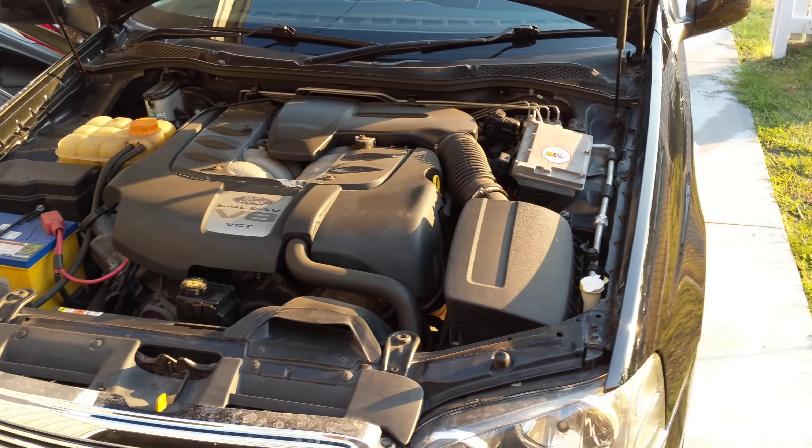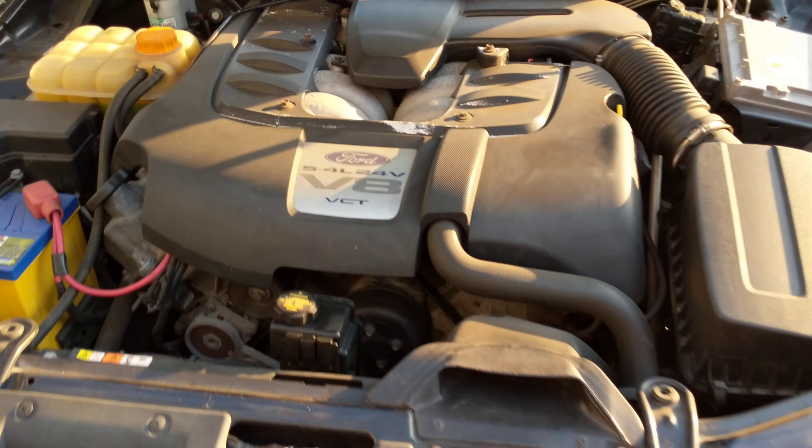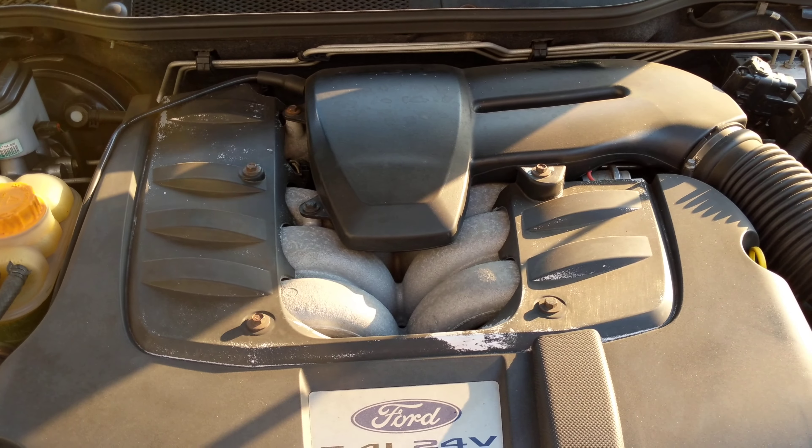Engine bay — probably needs a clean. Never really detailed it. You can just see the silver's faded off the cover there in the middle.